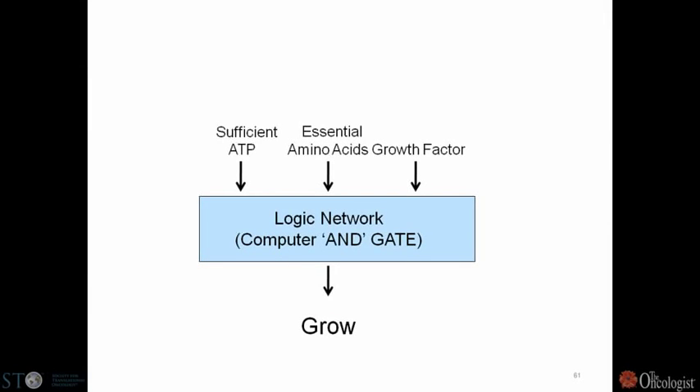I'm now in a systems biology department, and systems biologists like to think about computers. So I just call this a computer AND gate. The inputs are sufficient ATP, all the essential amino acids, and a growth factor. If all three of those are present, a cell will decide to grow. There's a logical network by which that occurs.